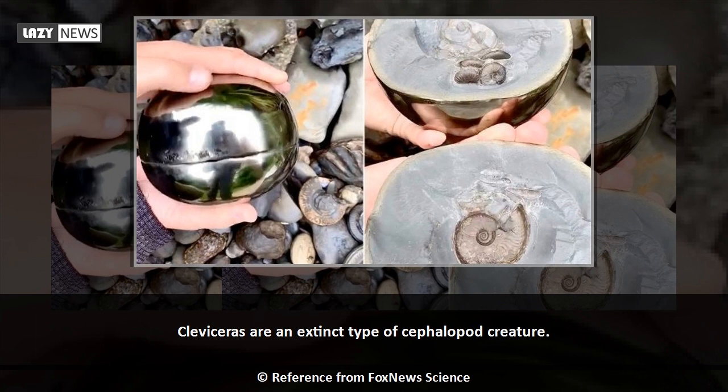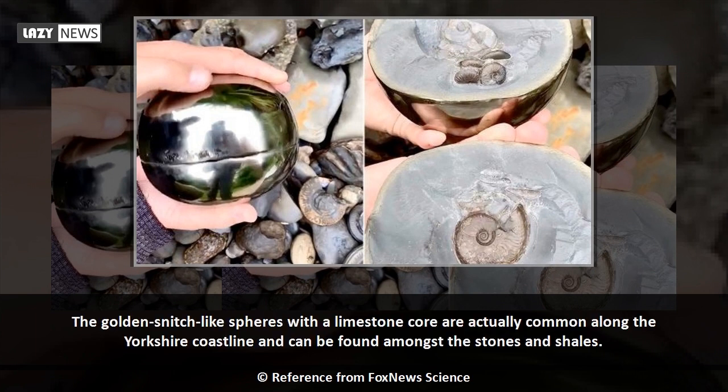Claviceras are an extinct type of cephalopod creature. The best-known cephalopods today are probably squids and octopuses. The golden snitch-like spheres with a limestone core are actually common along the Yorkshire coastline and can be found amongst the stones and shales.